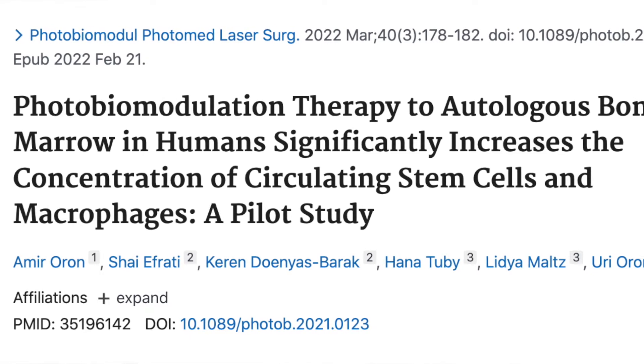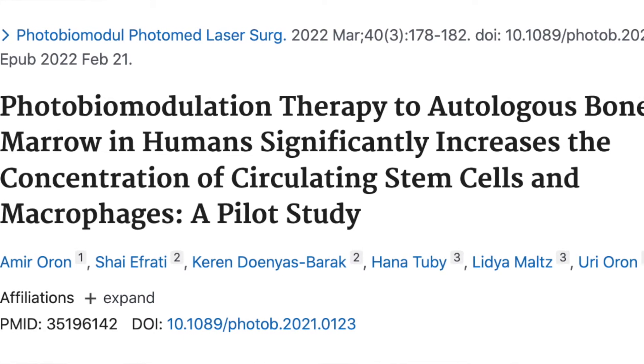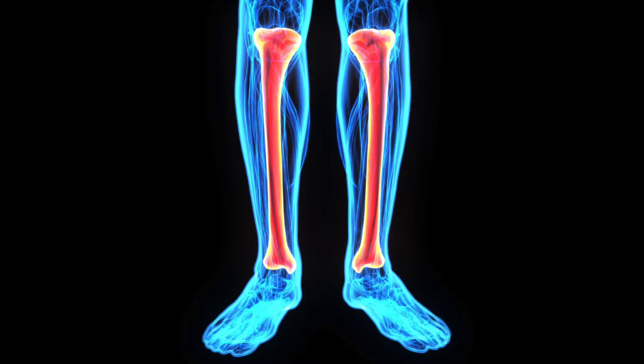In today's video I want to discuss and show you a clinical study that was used to try and improve stem cells within the body using red light therapy. This study was published in 2022 in the Journal of Photobiomodulation in Laser Surgery. In this study they took 15 people and had them doing red light therapy directly on their tibias — which are your shin bones — for 10 minutes, while doing blood work before and after.